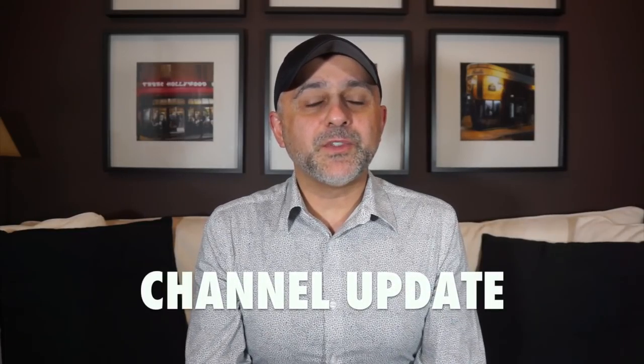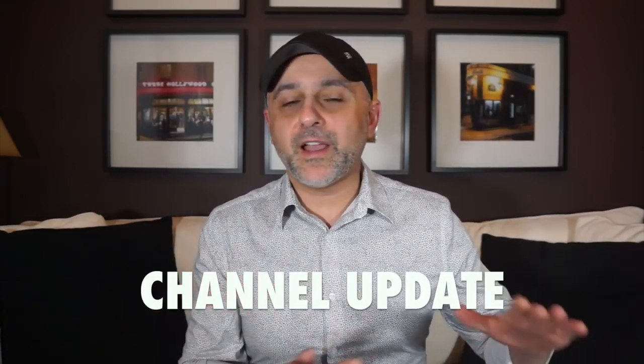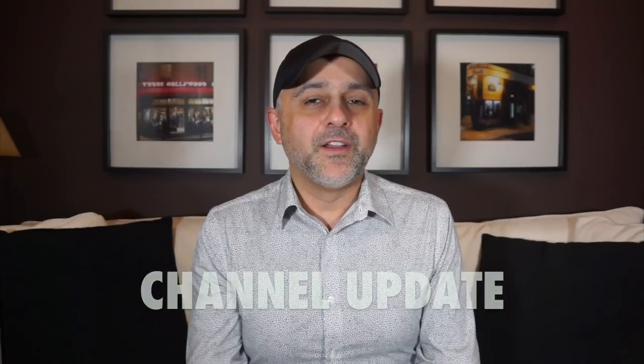Thanks so much for tuning in. This is Sebastian with Smelling Great Fragrance Reviews. This is basically an update and recap, just going over some stuff I've been meaning to talk to you all about, and at the very end we're going to announce the winners. So this could be a little bit of a long video. First off, I wanted to say thank you for continuing to follow my channel. It's been a good two and a half years on this new channel and we're approaching 12,000 subscribers. Thank you so much.